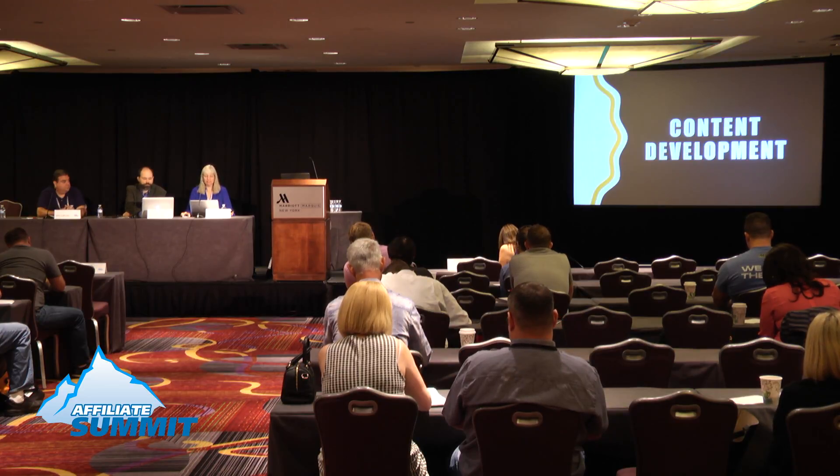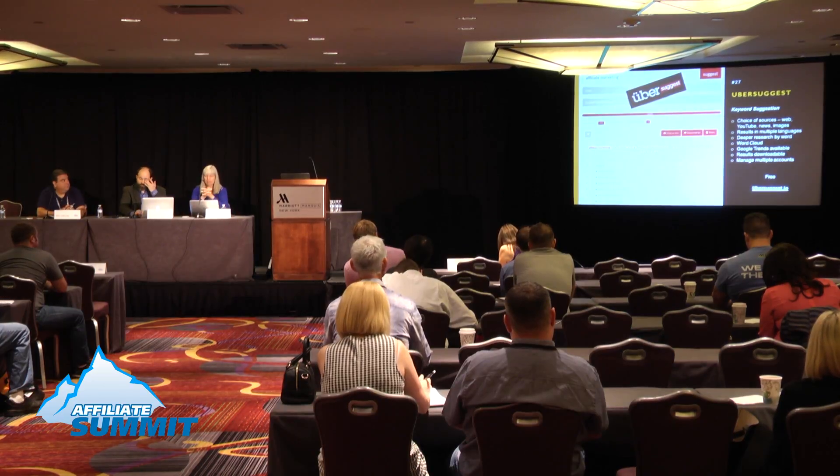In our last section on content development, first is Ubersuggest, a keyword discovery tool. It's not fancy — very simple and plain — but it gives you a lot of keyword ideas. You enter a keyword, pick your language and region (including options like U.S., U.K., or New Zealand English, as well as Spanish and other languages), and it generates keyword suggestions tailored to that locale.